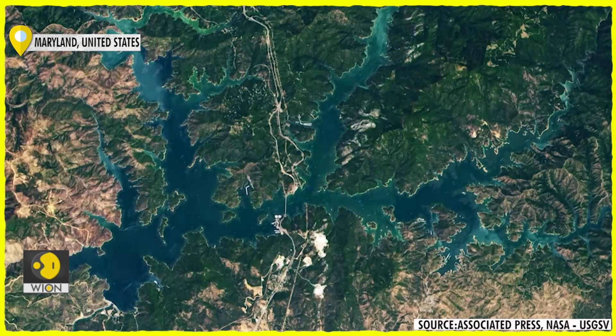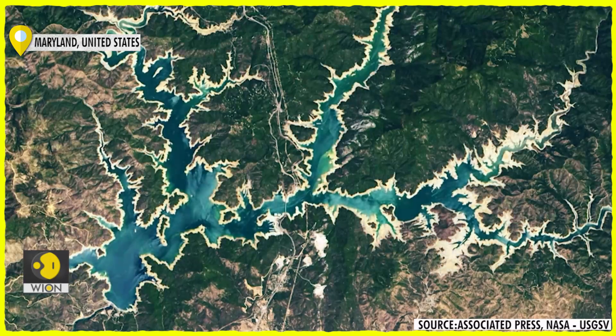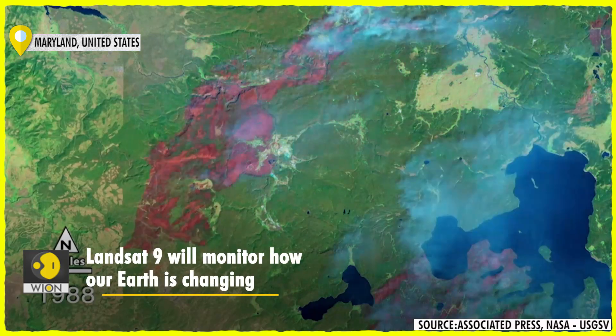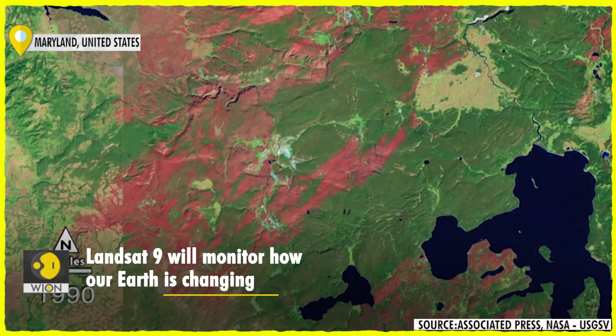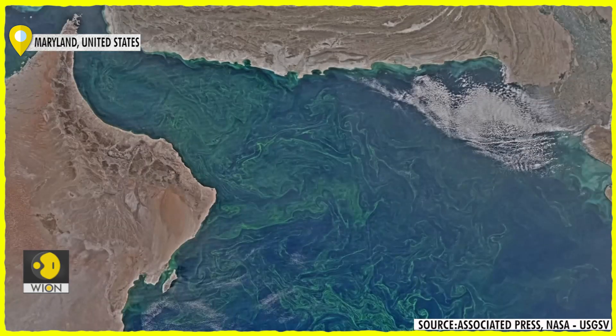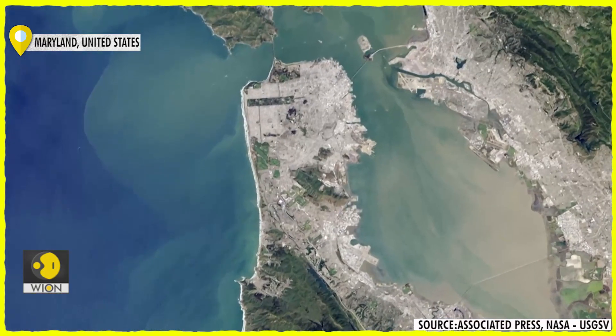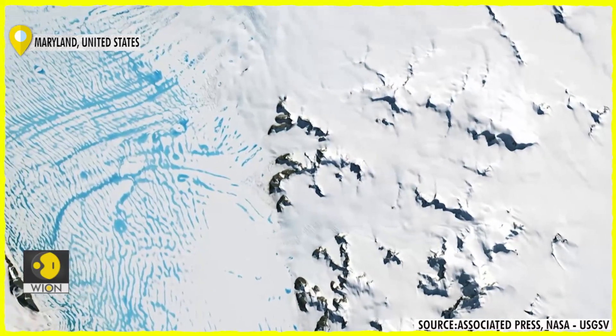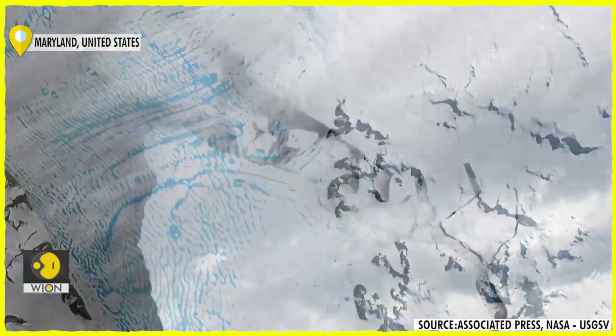The waves that wash up here are bright green, a phenomenon scientists claim is caused by our warming planet. This is Noctiluca scintillans, one of the world's largest and oldest life forms. Swarms of the microscopic creatures beneath the surface of the Gulf of Oman were all but invisible 30 years ago.